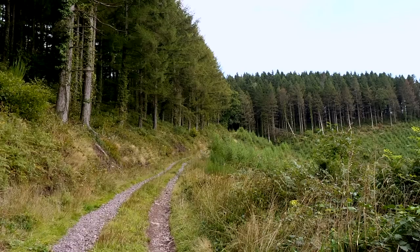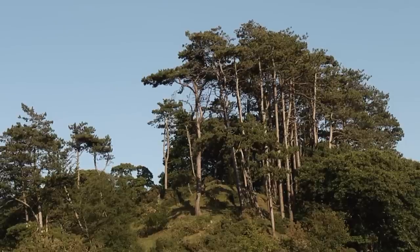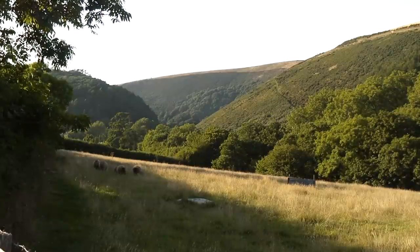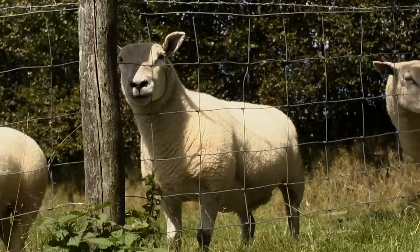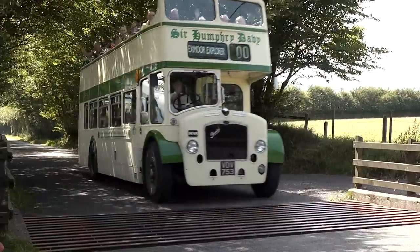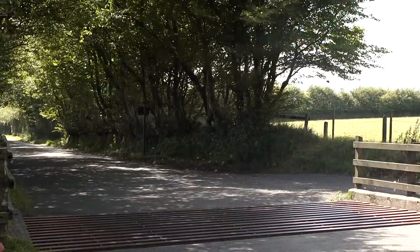Elsewhere we have some very extensive areas of highly productive conifer plantation. We have England's tallest tree, a Douglas fir in Dunster Forest at 62 metres high. Another defining characteristic of the National Park is the farmed landscape, which is defined by these ancient beech hedges.